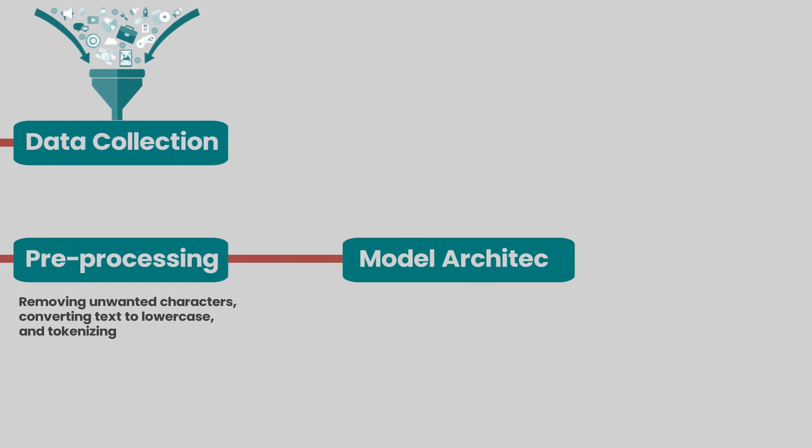The next stage is to define the model architecture. GPT stands for Generative Pre-trained Transformer, and all GPT-style models are based on the Transformer architecture. Defining the architecture is a very important step. In this stage, we fine-tune the architecture design specifically for processing sequences of data such as text.